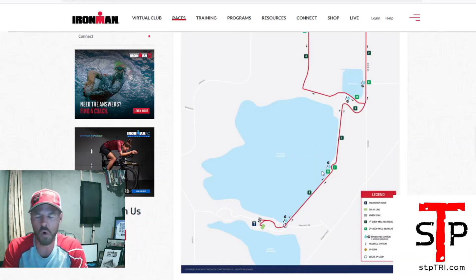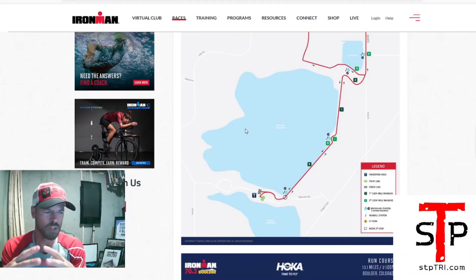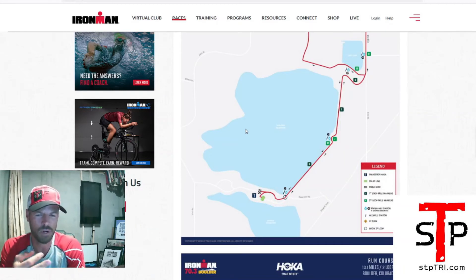As far as spectating goes, staying at the reservoir is going to be a pretty good option. There are going to be food options, but I'd recommend bringing your own stuff — a blanket, a cooler, food and drinks. Make a day out of it. There's plenty of opportunity to see your athlete, especially on the run course. You can see them at the swim start and finish, watch them in transition, watch them bike out, watch them through the lollipop loop, catch them coming into T2, and then catch them on the run turnaround.